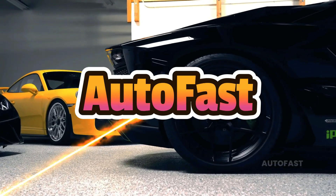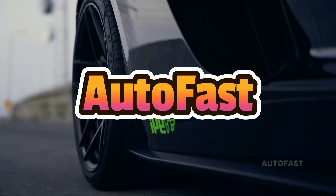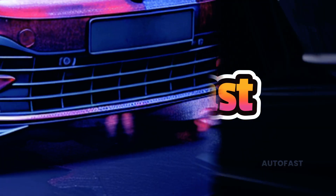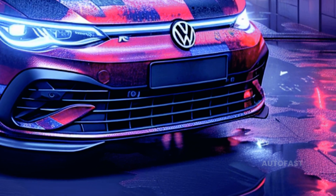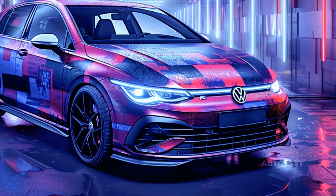Welcome back to the channel. This channel shares information about the latest cars. A manual transmission will no longer be an option for the 2025 Volkswagen Golf R and its GTI sister.